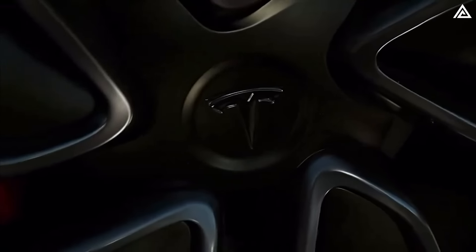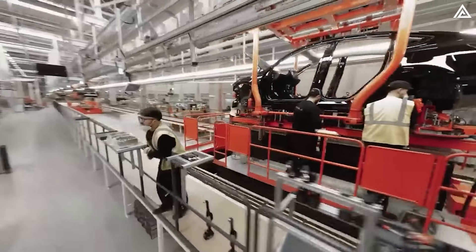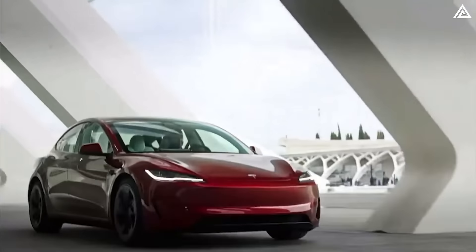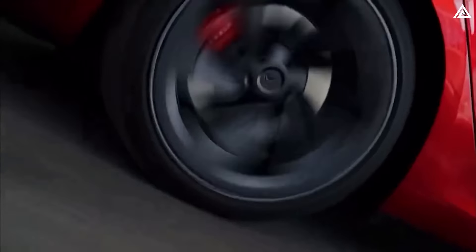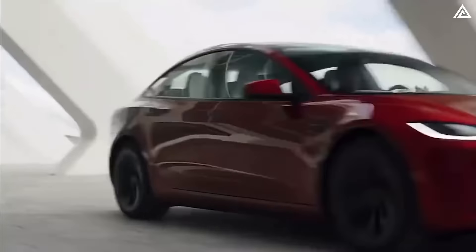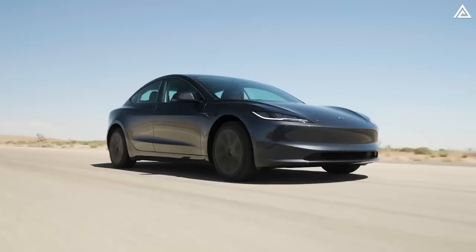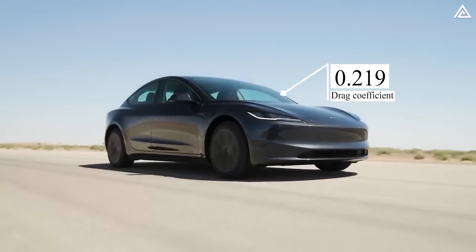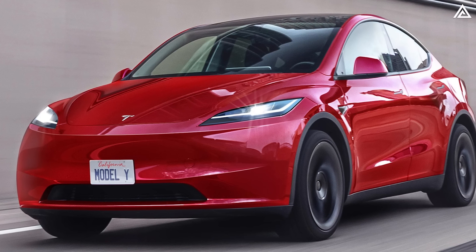Next up are some changes that come to the wheel. Tesla has a history of revising wheel designs with each Model refresh, and the Model Y Juniper is surely to follow this trend. While the wheel sizes will remain the same, improvements in the wheel's appearance and aero performance are anticipated. For instance, the refreshed Model 3 saw a reduction in its drag coefficient from 0.23 to 0.219, and it is probable that the Juniper will benefit from similar advancements.